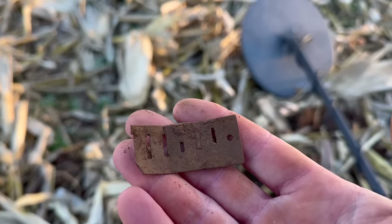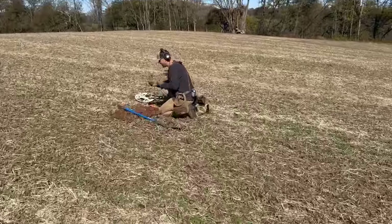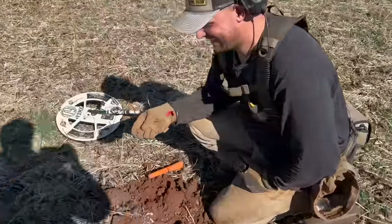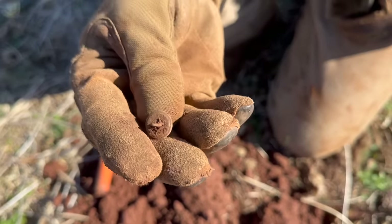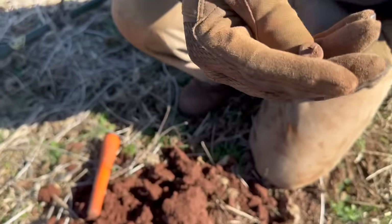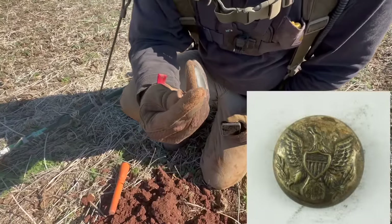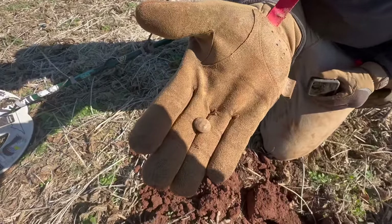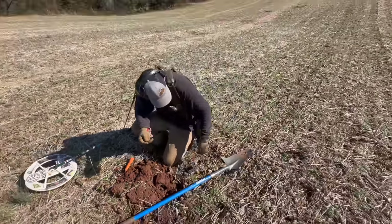I'm going to dig this little spot out and get all the nails out, make sure I'm not missing anything really good. I've been looking for a button all day — he's just pulling them out! Look at that, guys — nice little cuff with an eagle on it. What's it say on the back? It's a Scoville. That's complete, not even crushed. Congrats on that one — that's a daymaker!